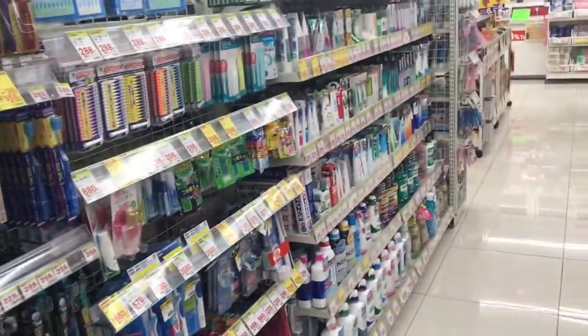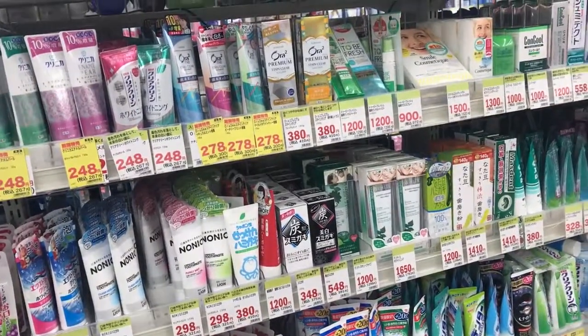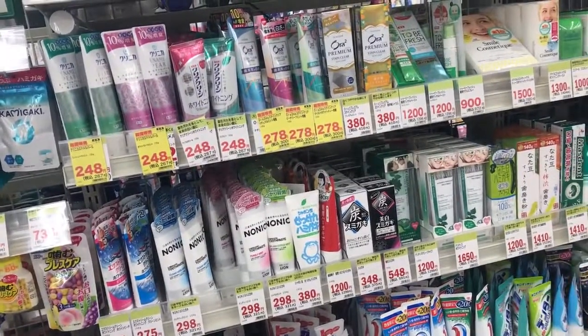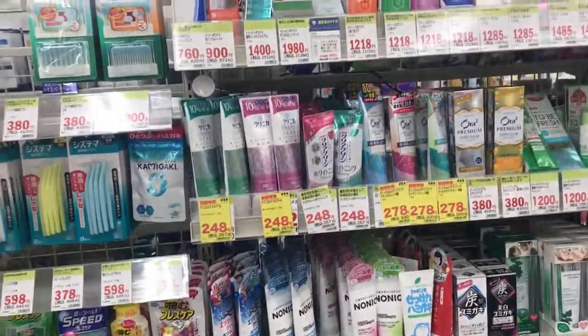This is an easy section — toothpaste, toothbrush. It's basically the same. Their toothpaste here is not very good, so I usually go to a different beauty supply store and get a higher-end toothpaste. It just doesn't foam, it's not very minty. I don't know, it's just weird.